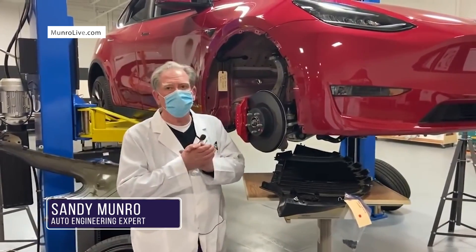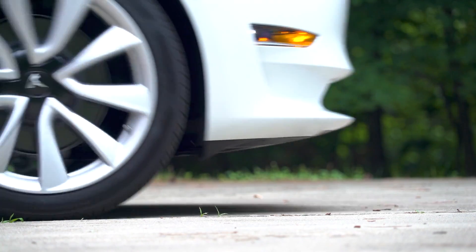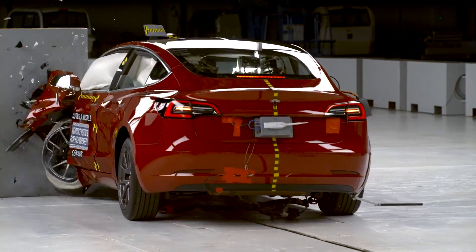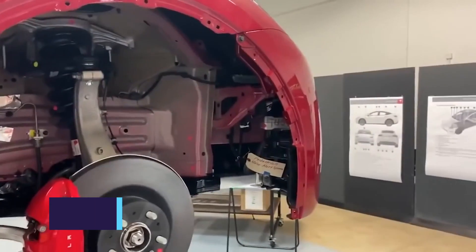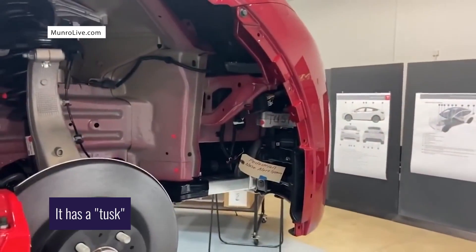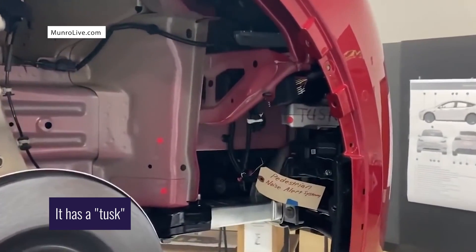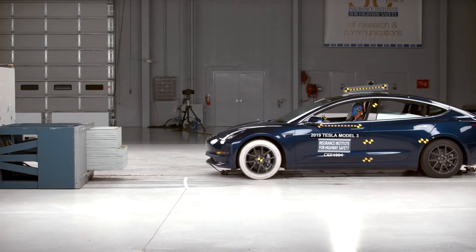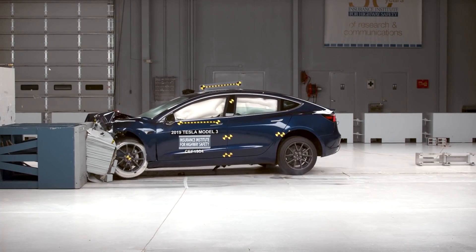As Sandy Munro discovered in some of his legendary car dismembering videos, the frame of the Model Y is much more solid than the one present in the Model 3 — which, if you were paying attention, already scored perfect on the IIHS's safety tests. The main feature that stood out was a so-called tusk that's intended to absorb all the shock from a possible front crash and distribute it evenly throughout the body of the vehicle. This tusk would make the Model Y an extremely safe electric vehicle, and it would probably score even higher than the unrivaled Model 3, if that's even possible.